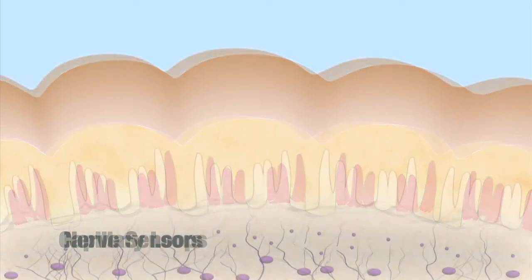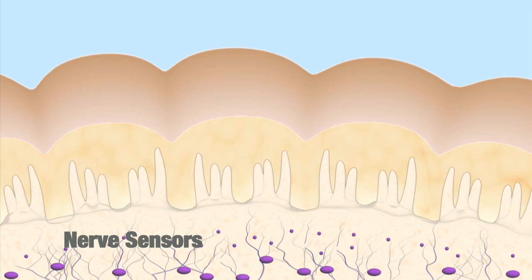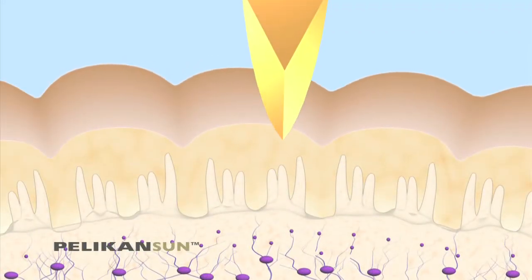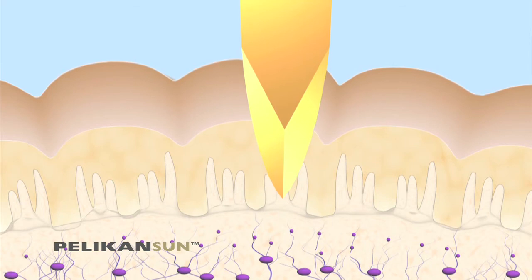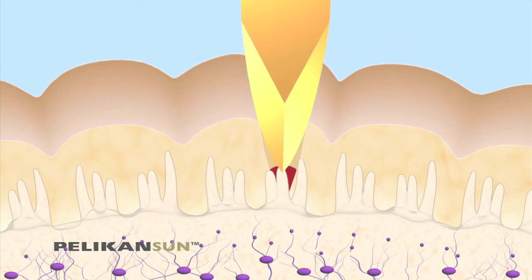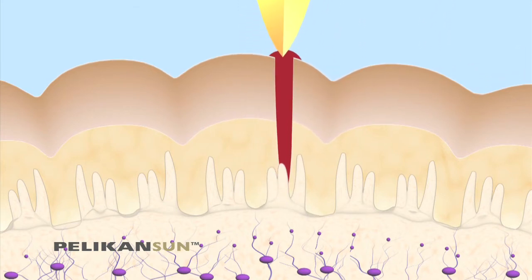Below the capillary loops is the network of nerve sensors. The Pelican Sun Lancing System takes into account these many layers of skin and gently and precisely penetrates only to the very top of the capillary loops without disturbing the network of nerves that causes pain. A tiny amount of blood follows the lancet spontaneously up to the surface.